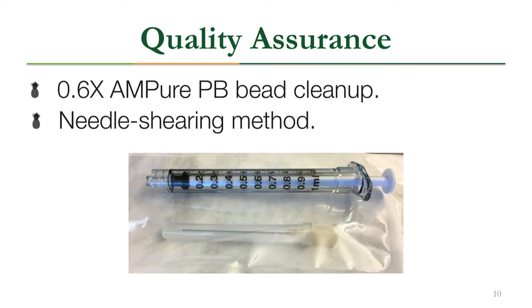We also sheared the DNA using the needle shearing method to make fragment sizes more uniform for sequencing. This was done by drawing the sample into a blunt needle and pushing it back out repeatedly.